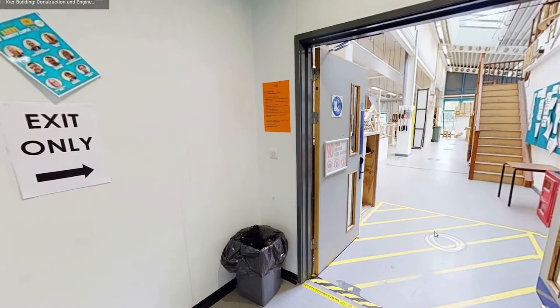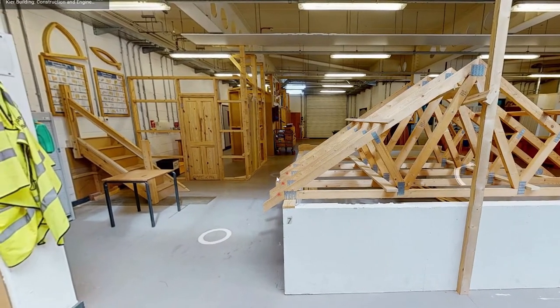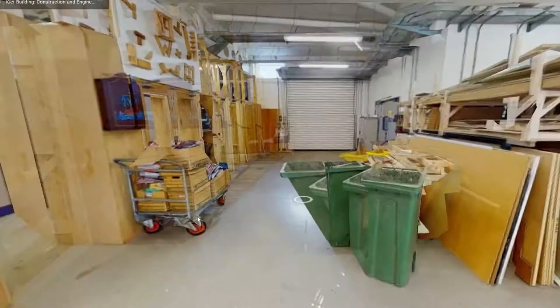If you move through the double doors you will find a bright and spacious workshop, filled with wooden benches and lots of working space. There are areas to work on doors, frames, units, windows and stairs.